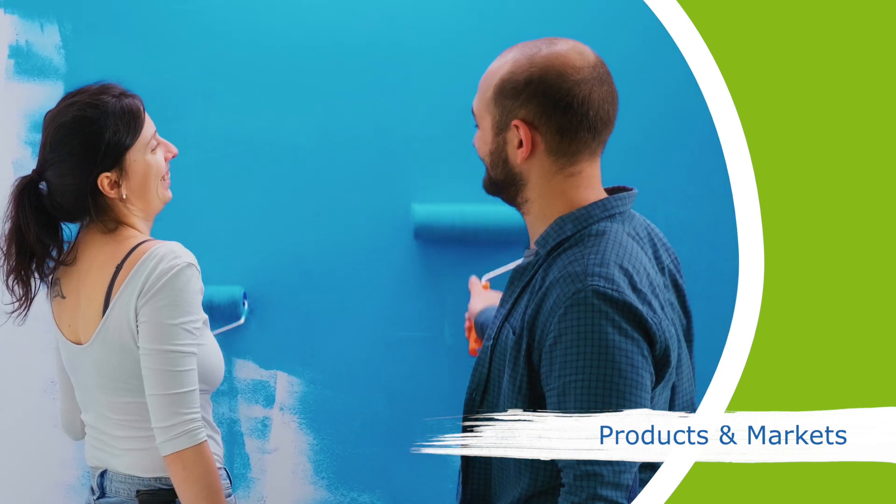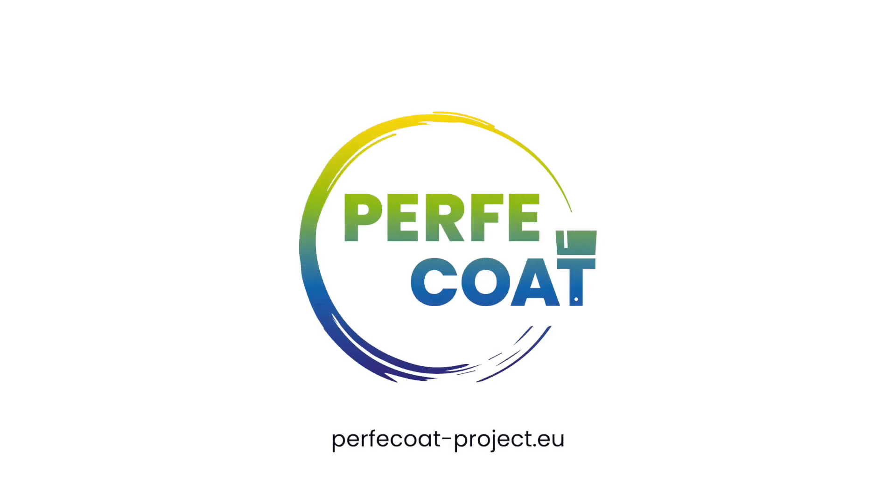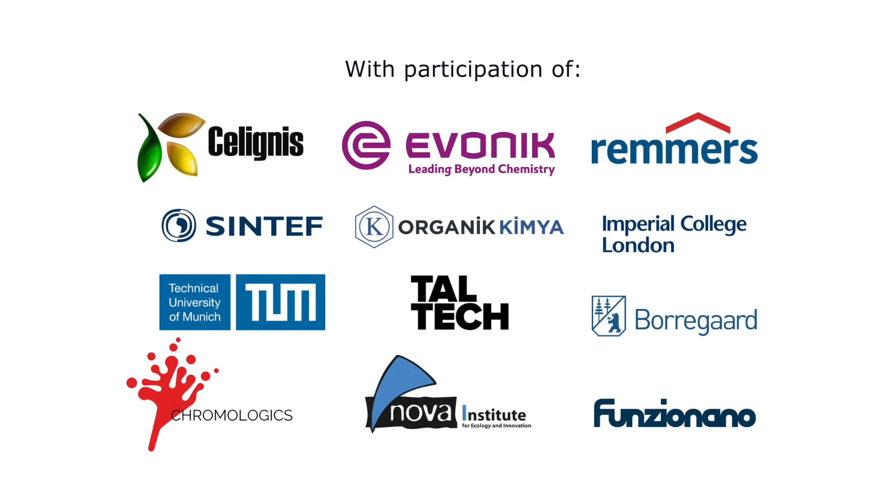This will help Europe to adopt renewable resources and mitigate climate change. Perfect Coat — painting a sustainable future.